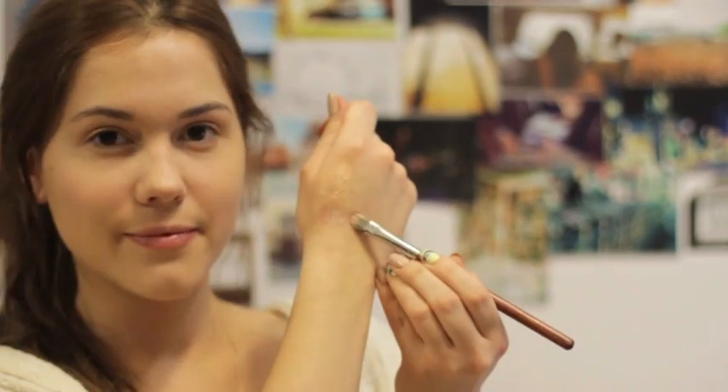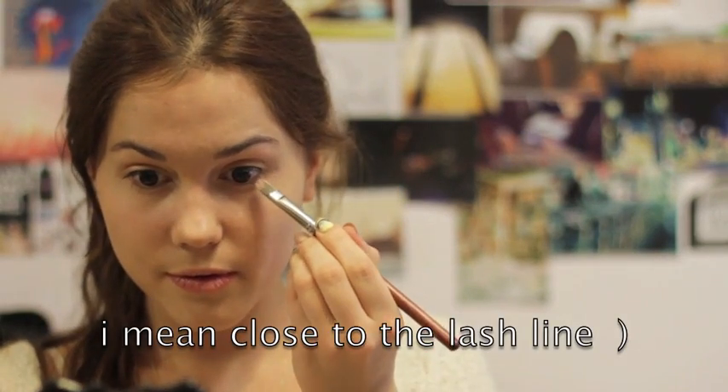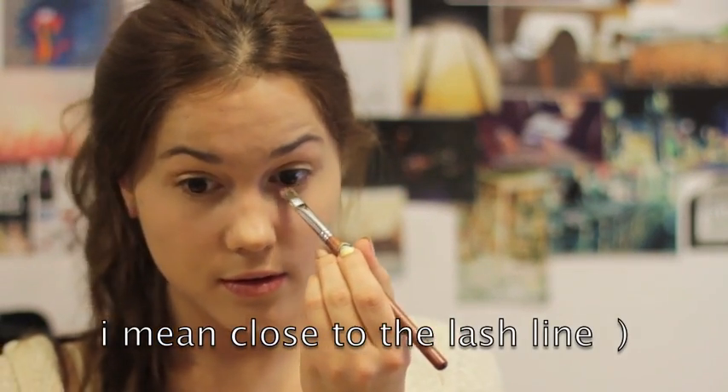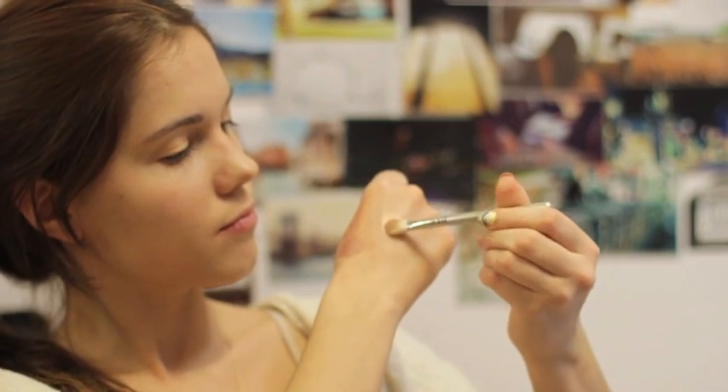Repeat the same process with the pigment Tan but apply it on your lower lash line. You can always add a smoky effect — just take a fluffy brush with the same pigment Tan and blend it.